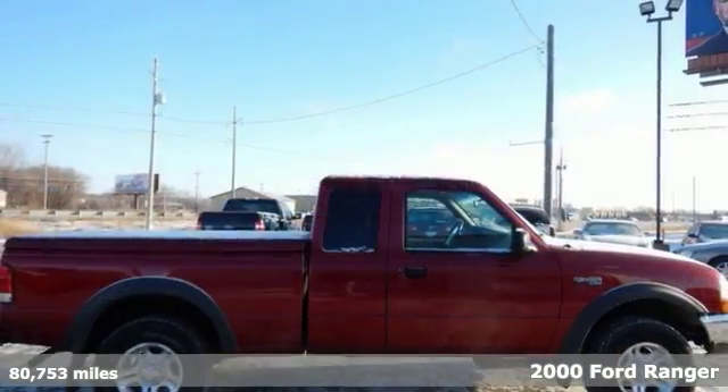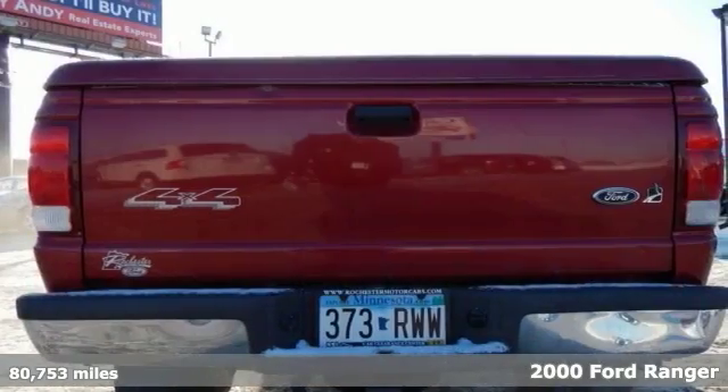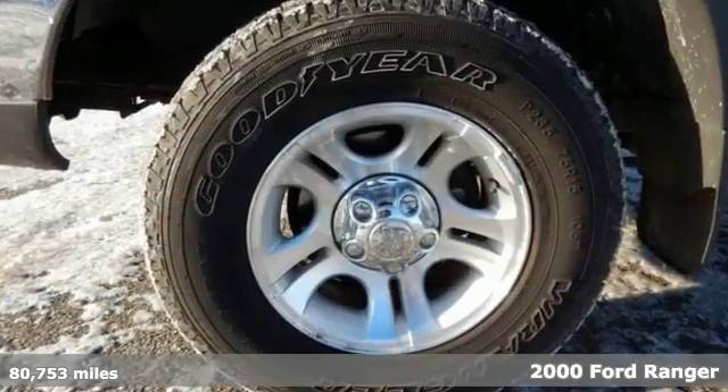If you're looking for reliability, this 2000 Ford Ranger XLT is the truck for you. When you get behind the wheel, you know it's time to get some work done.